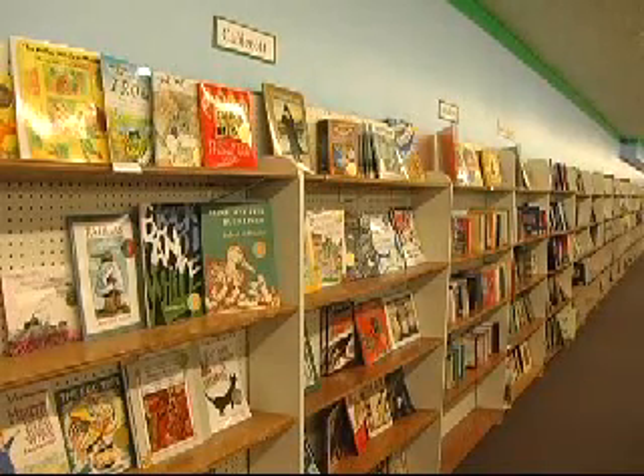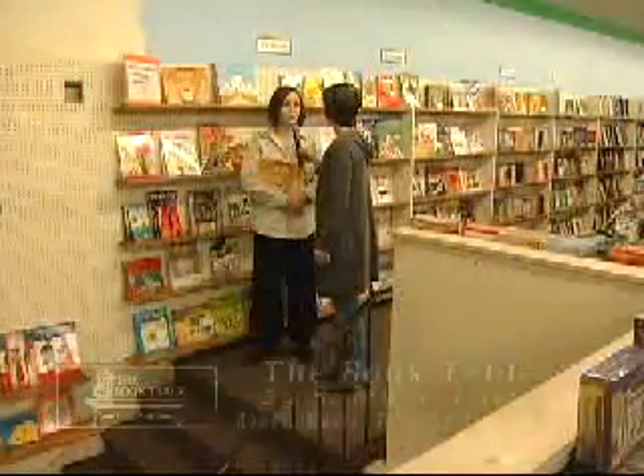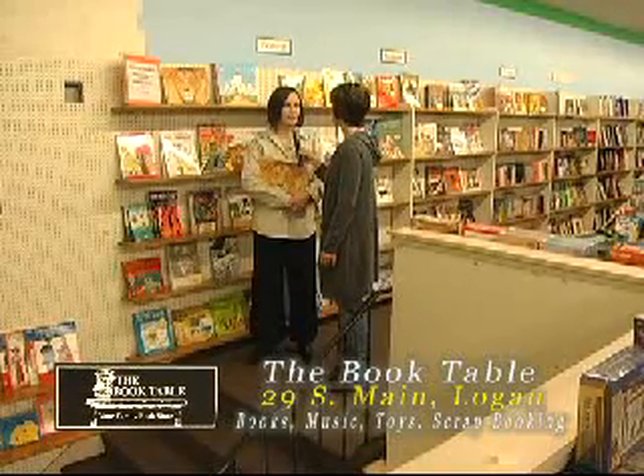One of my favorite sections here at the Book Table is the children's book award winners. You have them all from forever ago. That's what's really fun about our store. We have the Caldecott, the Newbery, and the Beehive Awards section.